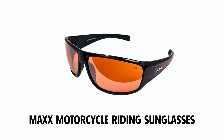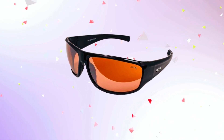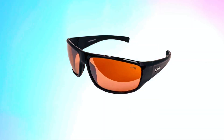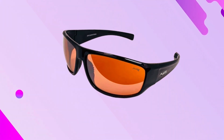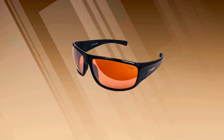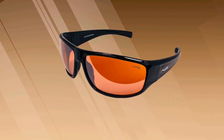MAX Motorcycle Riding Sunglasses. The MAX Major Sport Golf Motorcycle Riding Sunglasses are designed for those seeking style and performance. Constructed with a lightweight full frame made from durable Grilamid TR90 Plastic Polymer, these sunglasses ensure long-lasting comfort. The dual-injected rubber nose pads and earpieces provide extra comfort, making them perfect for extended wear during rides or outdoor sports. With high-definition amber lenses, these sunglasses enhance visual clarity and reduce glare, improving your overall vision.